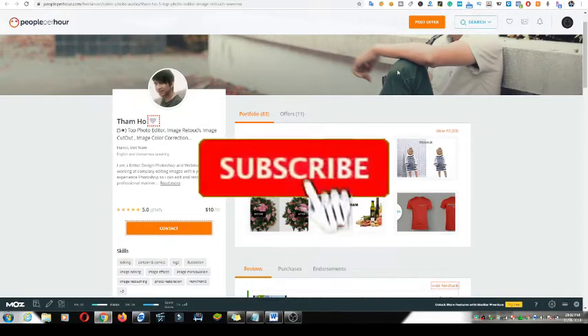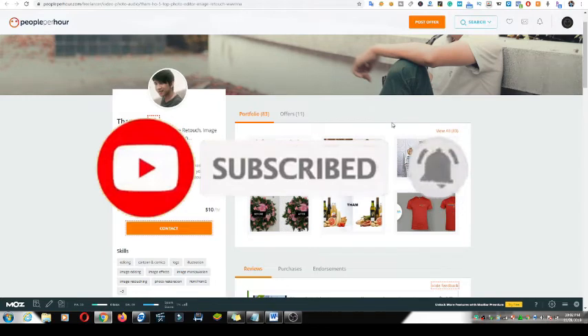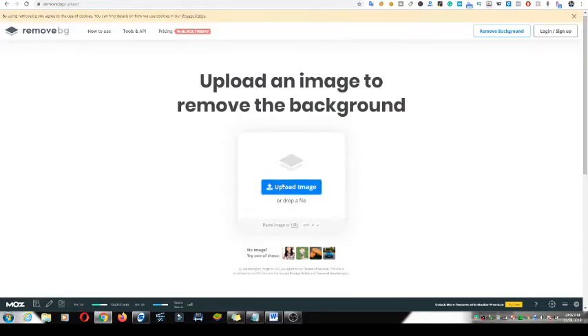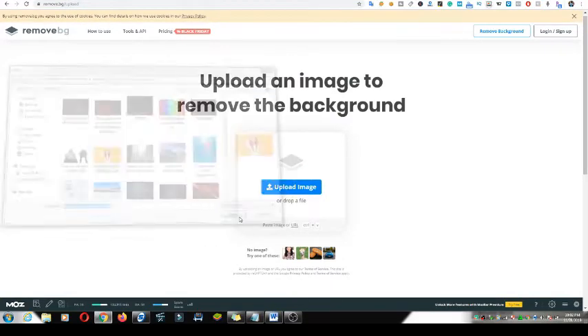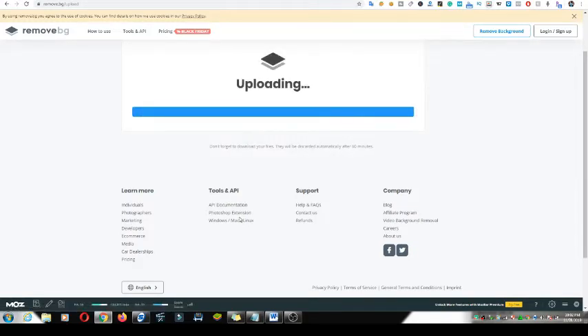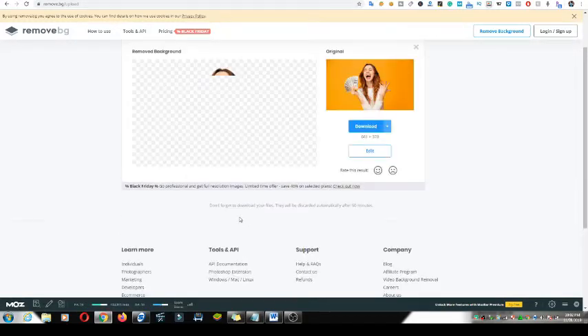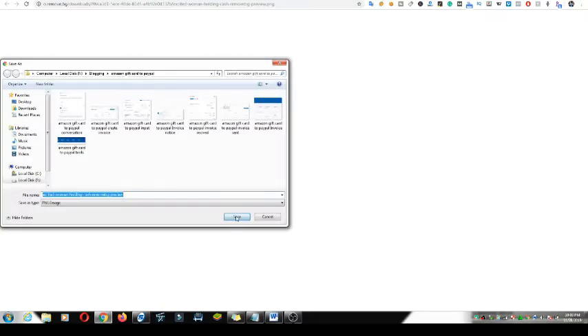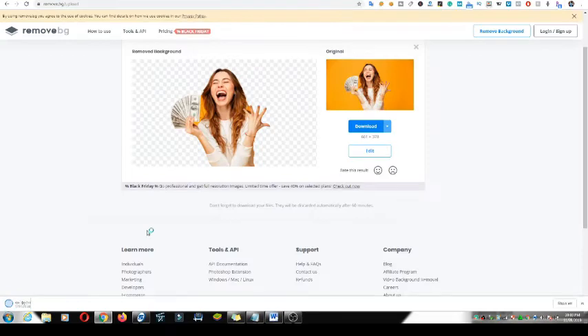People say they can do it in the next five minutes, but what if you say you can do it in the next 30 seconds? The client will be amazed. Just upload the image right here — upload it, and in a couple of seconds everything is removed. Then just download it back to your desktop and send it to the person. It's very simple — download it and you are done.